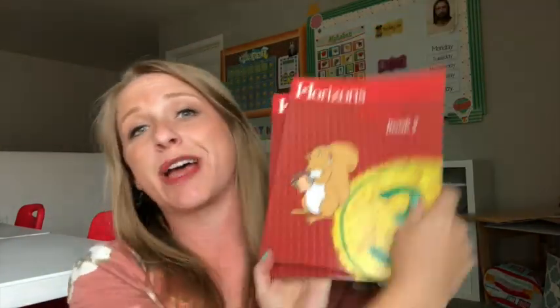Hey guys! We are here to talk about math, which is so fun. But truth be told, we all have to pick a curriculum for math, and I have selected Horizons Level 3, so I want to give you guys a little look in the book. So if you're looking into Horizons and you want to know more about it, then listen up.